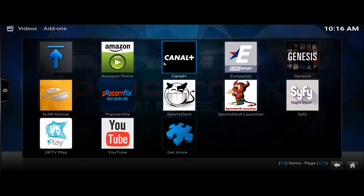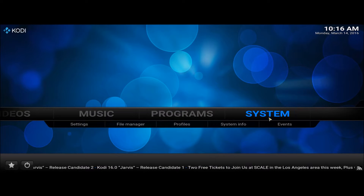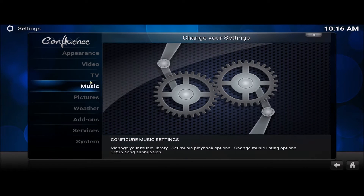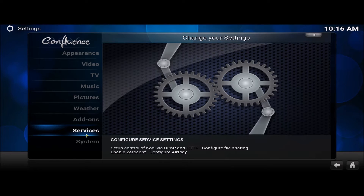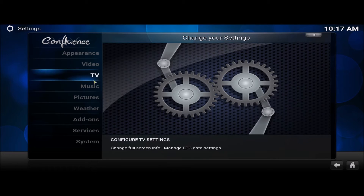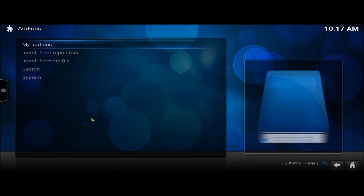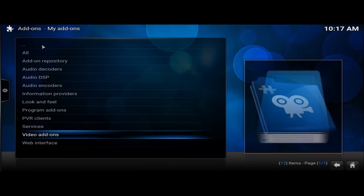So what we need to do: go back, go to Settings, System Settings. I'm doing this on the PC which is much quicker. You might have to use the remote controller for your box — it's the same, just a little slower. Go to Add-ons, My Add-ons.